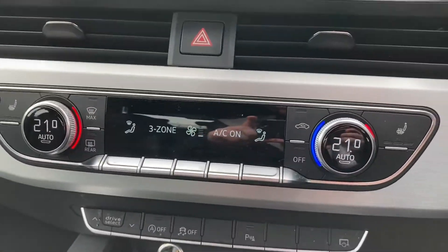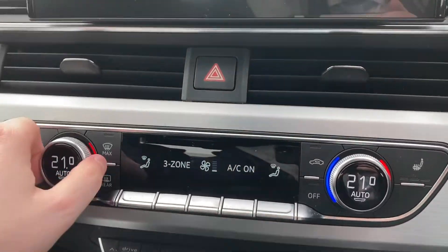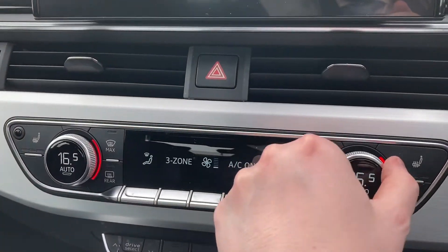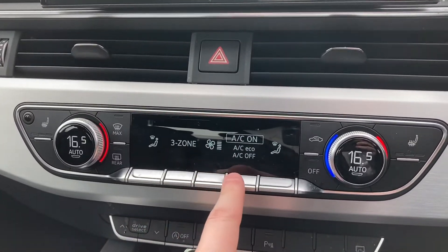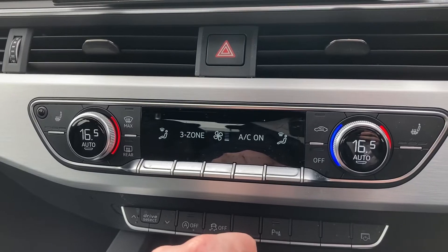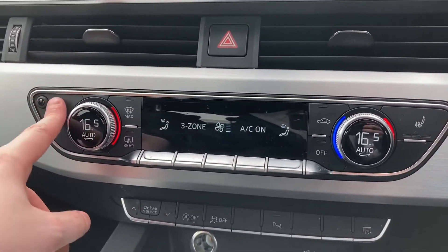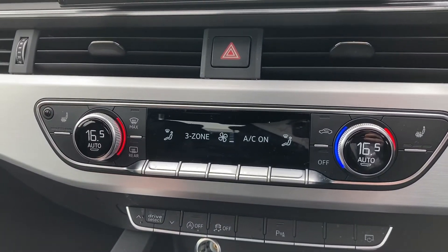This car features 3-zone climate control. It's easy to get the right temperature using the dials and the button to change the fan intensity. The buttons to the left and right control the heated front seats — pressing them three times will change the intensity, as well as turn them back off again.